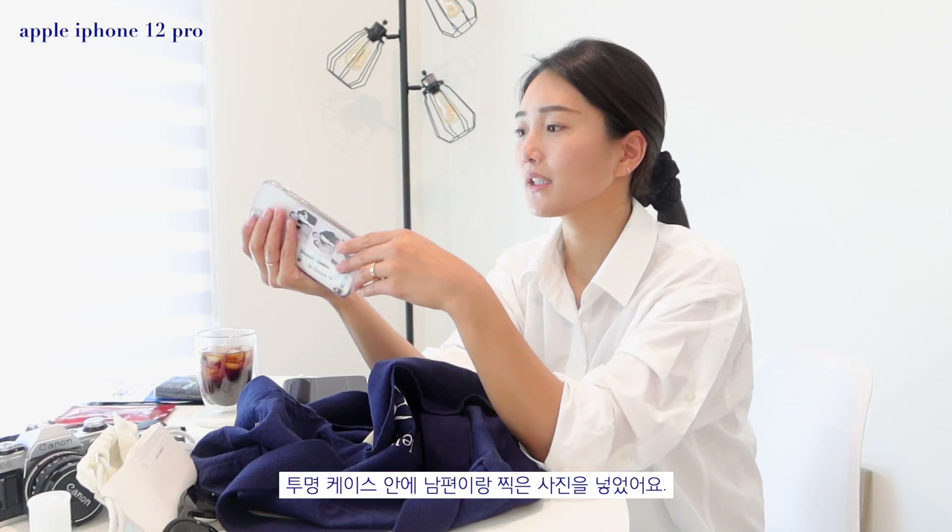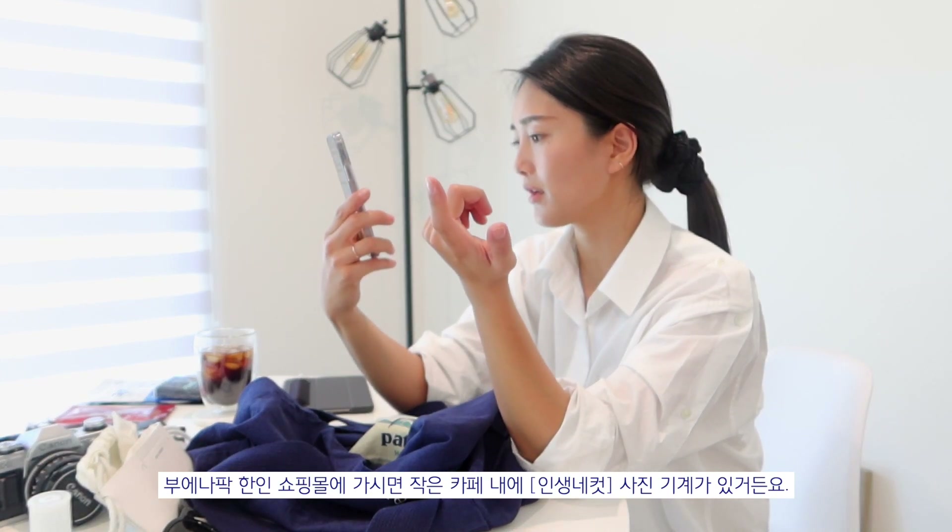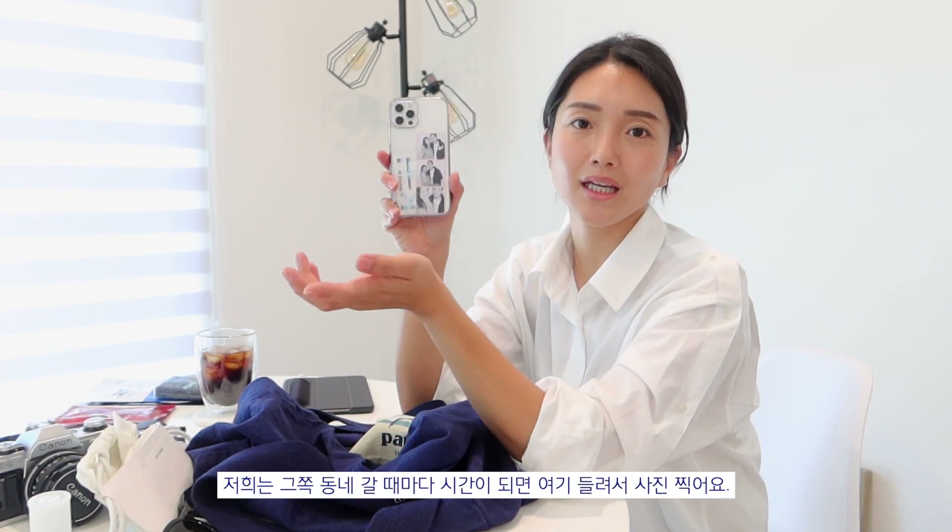I use an iPhone 12 Pro — I just have a clear case on it. In the back I put in a couple of photos that I took at the photo booth at the Source OC in Buena Park. They have little photo booths inside one of their cafes, and whenever we go there together, we take these photos.